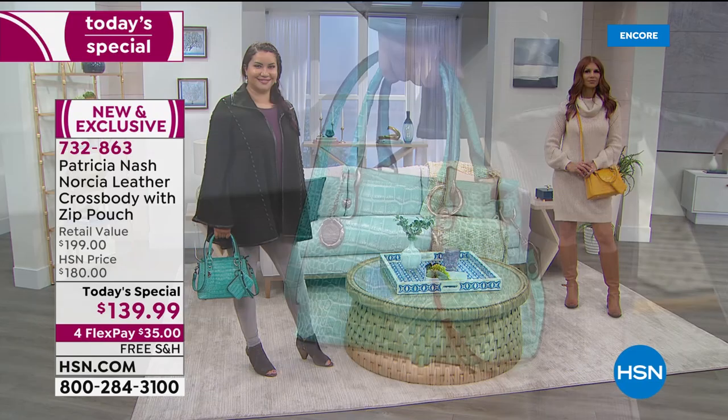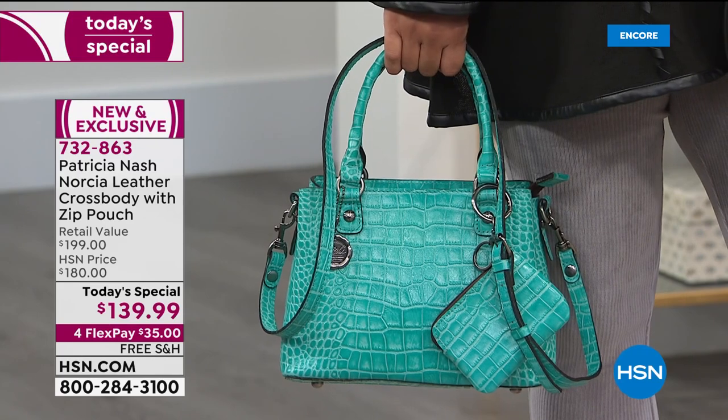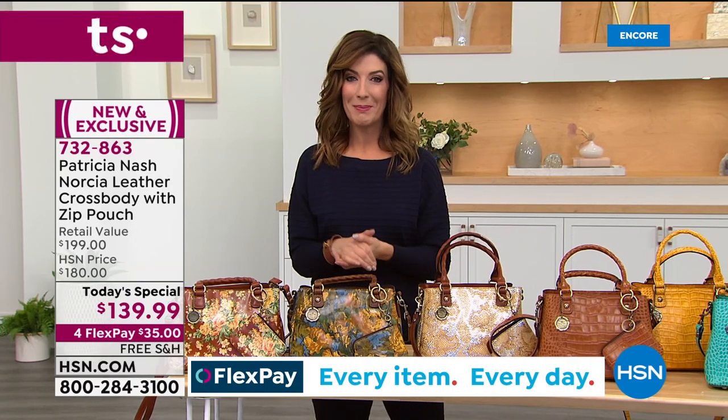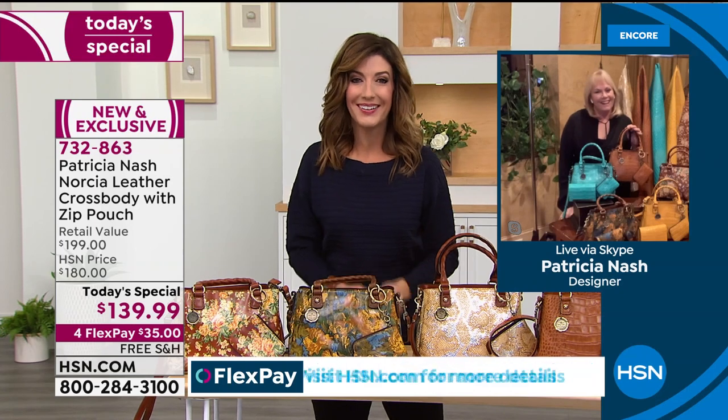Let me introduce you to the creator, the founder, the CEO, the head designer of Patricia Nash Designs. She designed for all the major global handbag brands for over two decades. Ten years ago, she decided to start her own company, and now we can't keep any Patricia Nash bags in stock. Here she is — Patricia, welcome back and Happy New Year!